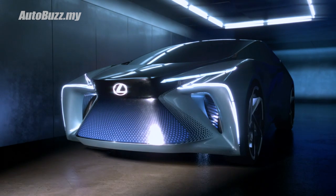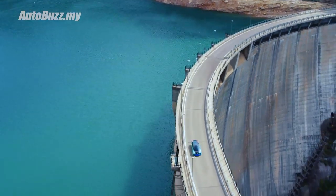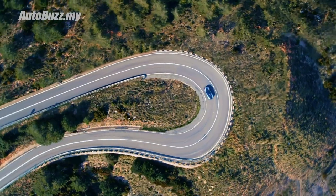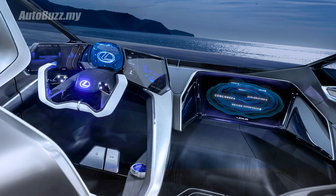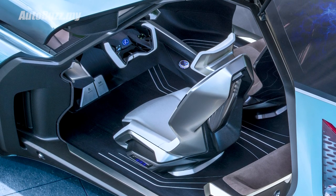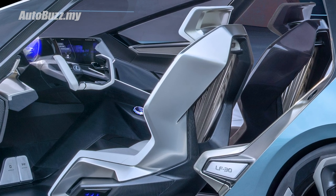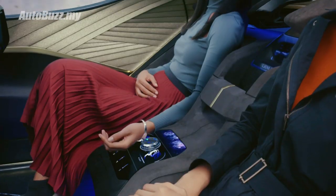The LF-30 weighs around 2,400 kilograms, which is in part due to its massive 110 kilowatt-hour battery, but that doesn't seem to have hindered its performance at all - with 536 horsepower and 700 newton-meters on tap, it takes 3.8 seconds to 100, with a top speed of 200 kilometers an hour and an electric driving range of 500 kilometers. The LF-30's cockpit is designed with the new Lexus concept of Tazuna, where all controls and displays revolve around the driver. The interior is made up of recycled metals and traditional Japanese cedar wood called yakisugi.